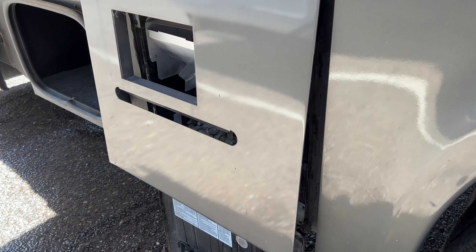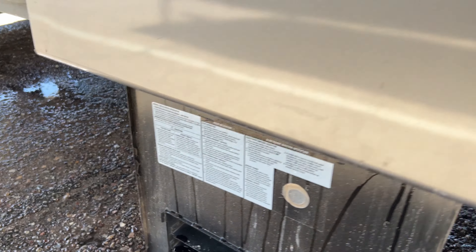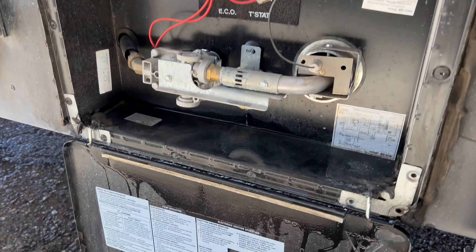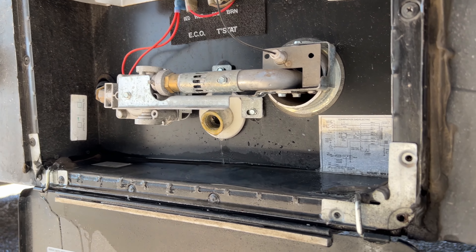This was interesting. We found that in order to access the water heater, you had to take bolts out and pull up part of the sidewall to get in there. Water was gushing out from it, and we found out that the drain plug was not in properly.